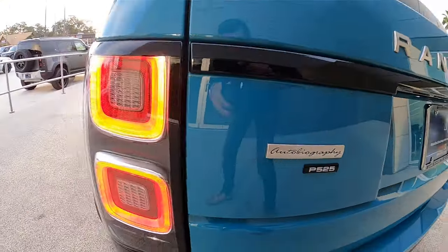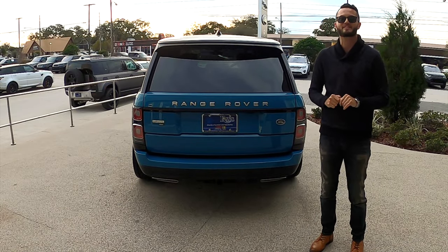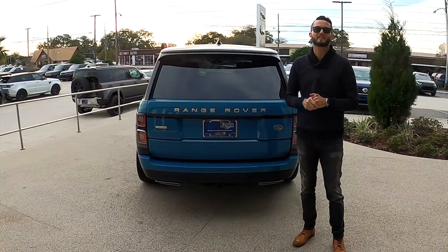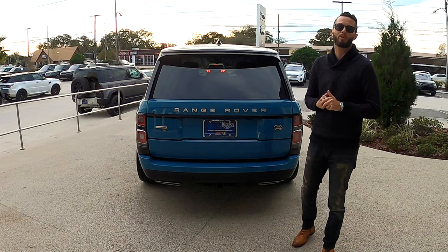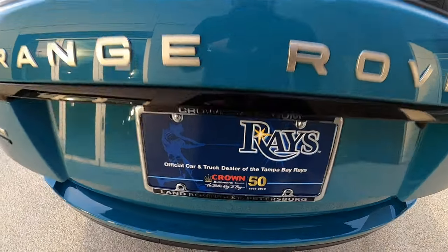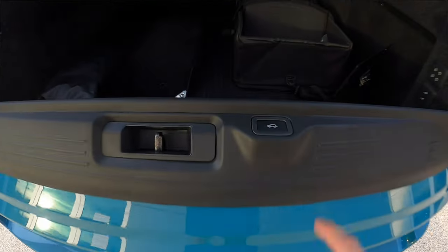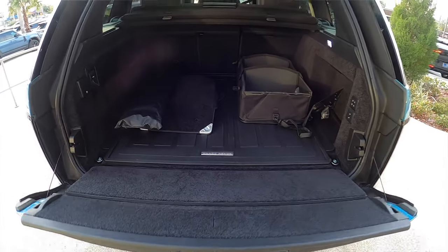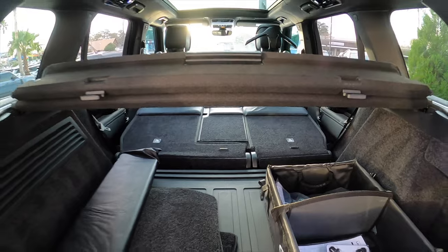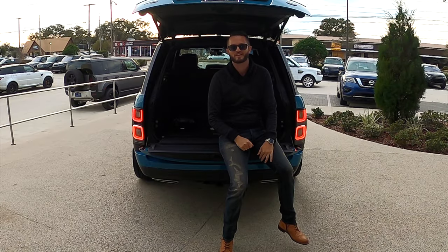No badging except for your Autobiography and your P525. You're going to be getting 7,716 pounds of towing. LED brake lights are set on this with your 360 degree camera and front and rear park assist — parallel and perpendicular parking as well. Going inside to your cargo at 24 cubic feet, maxing at 63 cubic feet. It's a two stage, so you just push the button for the bottom one. You can also raise and lower the suspension in the rear to make loading effortless.